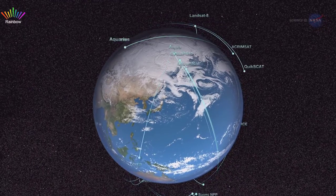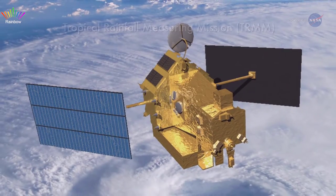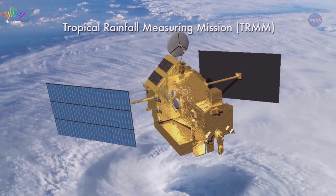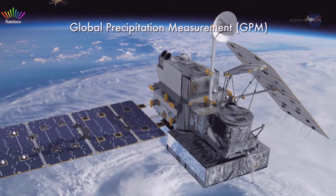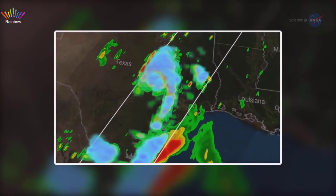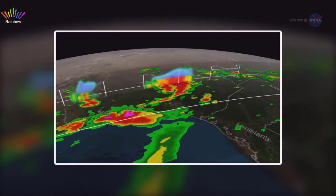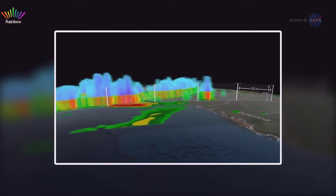Here's how it works. GFMS relies on precipitation data from NASA's Earth-observing satellites. Originally, the system relied on the Tropical Rainfall Measuring Mission satellite, or TRIM. Earlier this year, GFMS transitioned to the new Global Precipitation Measurement System, or GPM. Rainfall data from GPM is combined with a land surface model that incorporates vegetation cover, soil type, and terrain to determine how much water is soaking in and how much is feeding the stream flow.